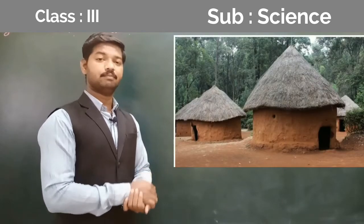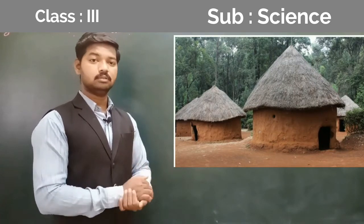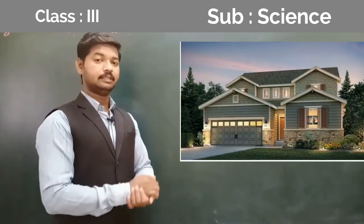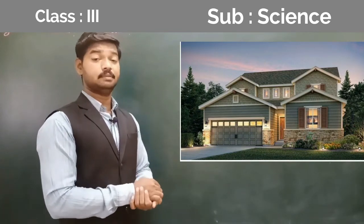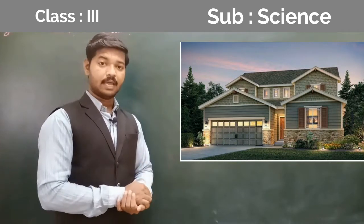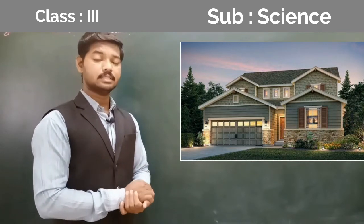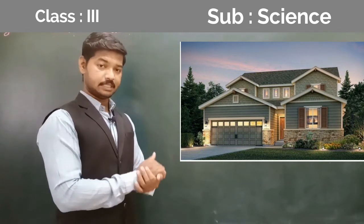Kaccha house is made up of mud and straw. It is not strong like a Pukka house and is mostly found in villages. Another type is the Pukka house. Pukka house is made up of cement, stone, glass, wood, and steel. It is very strong and is mostly found in towns and cities.